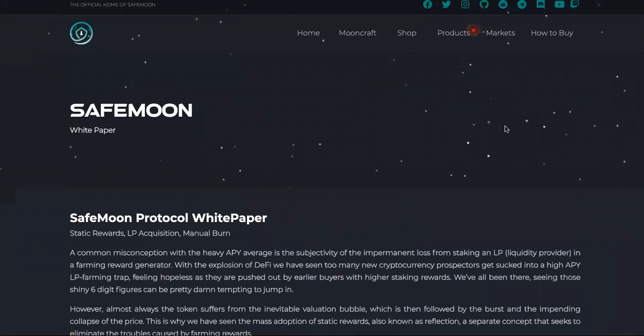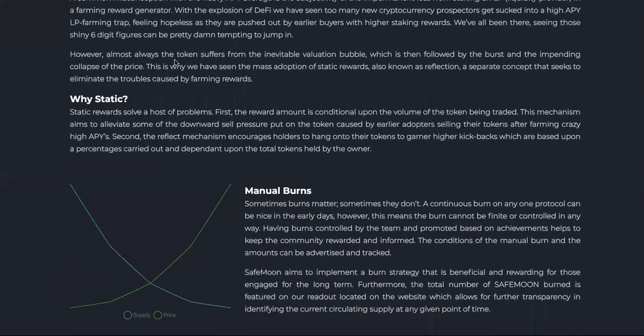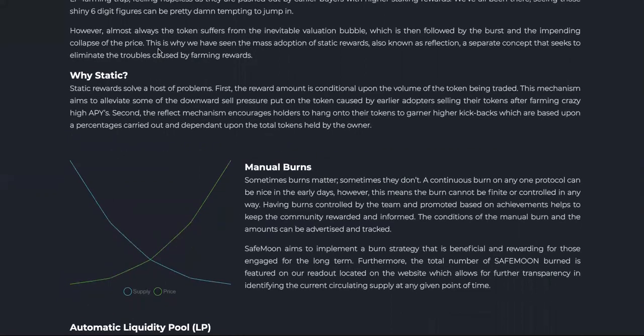Here's the white paper. We're going to read a little bit of the white paper, see if it's full of crap — should it be called brown paper, toilet paper. SafeMoon protocol white paper: 'A common misconception with a heavy APY average is the subjectivity of the impermanent loss from staking an LP liquidity provider and forming reward generator. With the explosion of DeFi, we have seen too many new cryptocurrency prospectors get sucked into a high APY LP farming trap, feeling hopeless as they are pushed out by earlier buyers with higher stake and rewards.' We've all been there — seeing those shiny six-digit figures can be pretty tempting to jump in. However, almost always the token suffers from the inevitable valuation bubble, which is then followed by the burst and the impending collapse of the price.